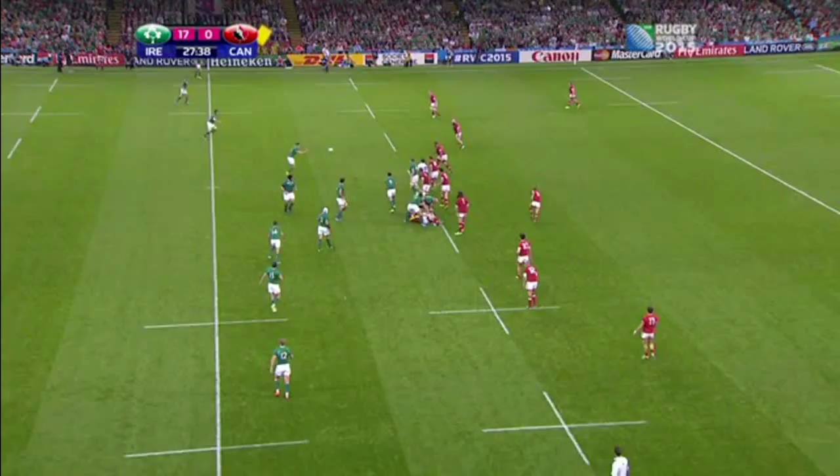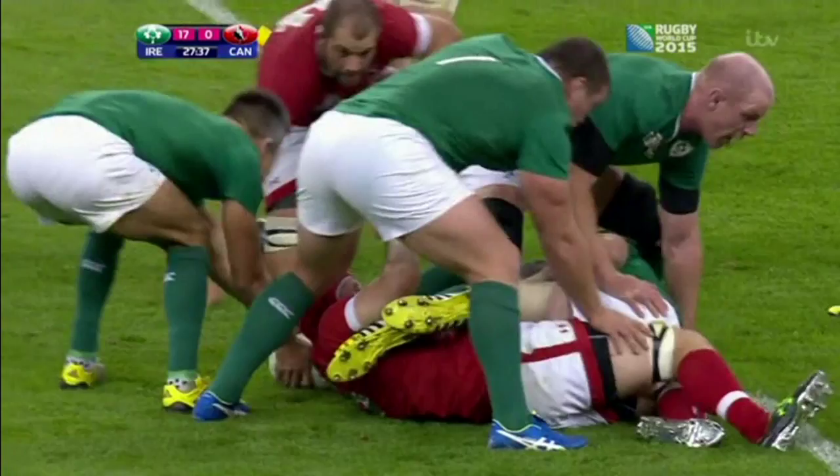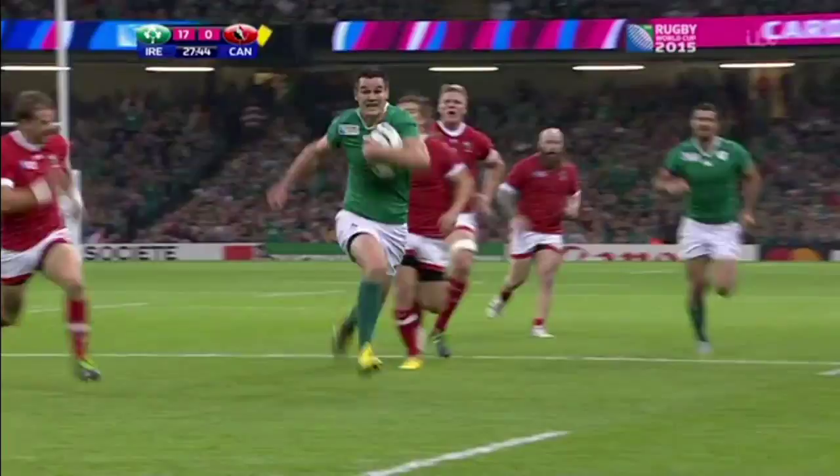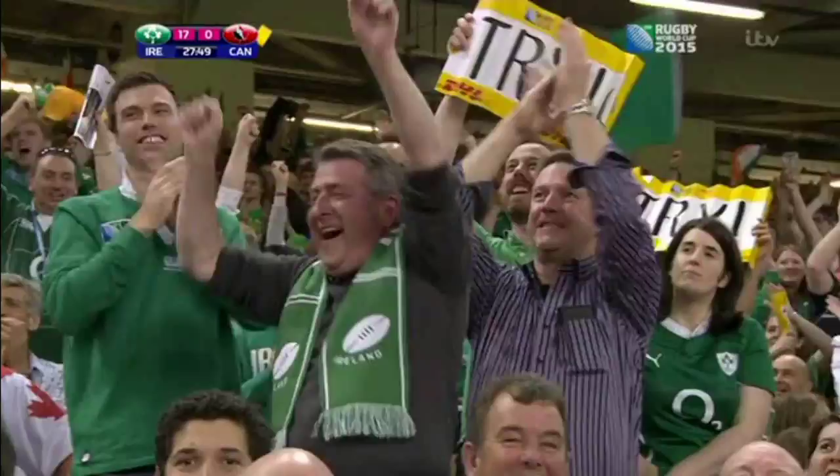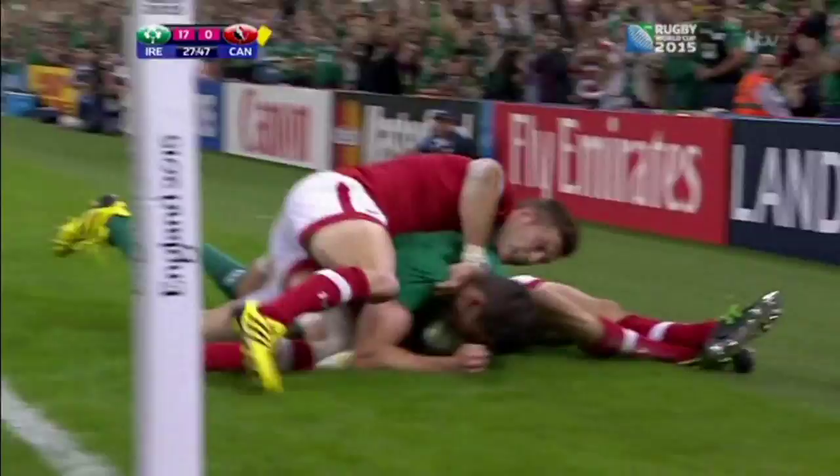Slightly slower, more measured response from Peter Omani, but the ball's still there. Once again they look to expose that right flank of Canada — this time it's Johnny Sexton, and this time it's try-time Ireland from their number ten.